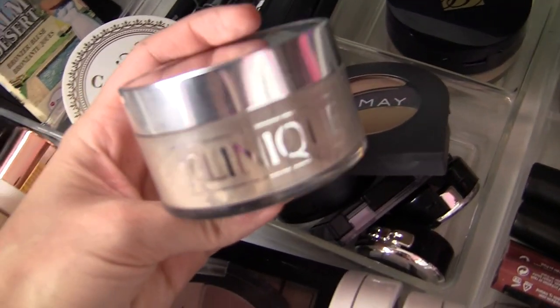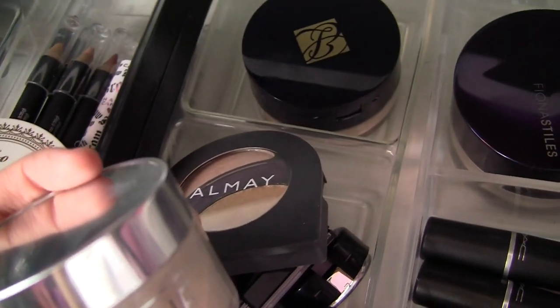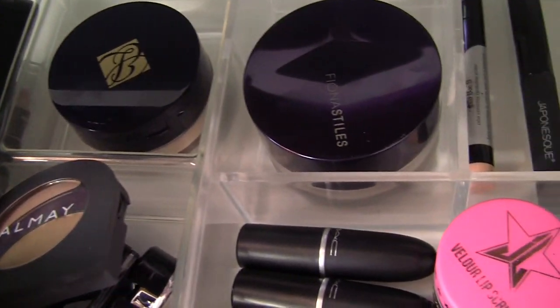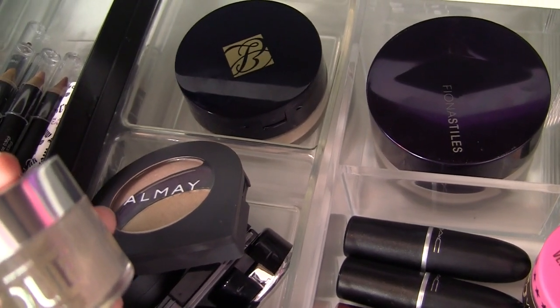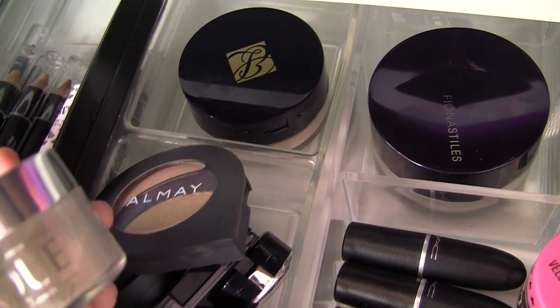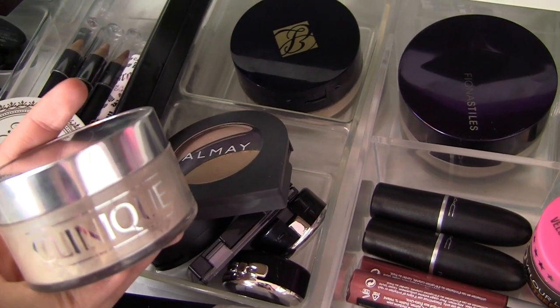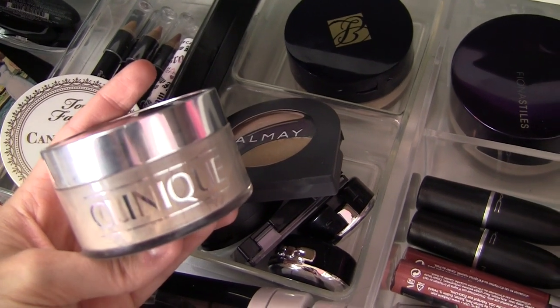Now I've got three loose powders floating around in here. I've got this one from Clinique, the Invisible Blend. I've got the Estee Lauder Double Wear Mineral Loose Powder, and this Fiona Styles Loose Powder as well. So I'm going to be kind of comparing these, comparing coverage levels, trying different ones for baking here or there, although not every shade will be ideal for that. I'm just kind of into loose powders these days.